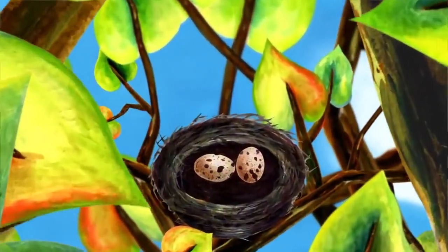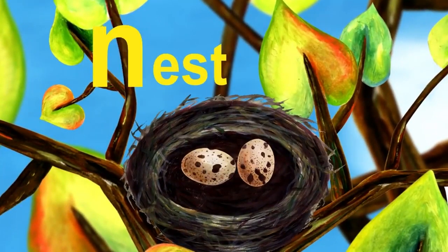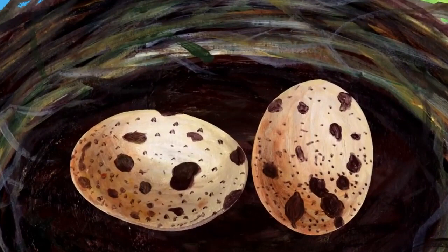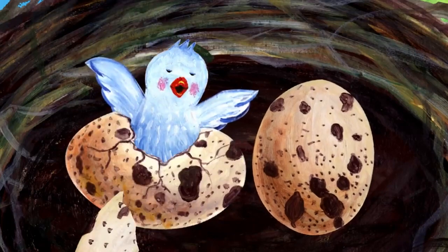What is this? It's a bird's nest. Nest starts with N. There are two eggs in the nest. One of them is moving. Why is it moving? Wow, a baby bird is coming out of the egg.